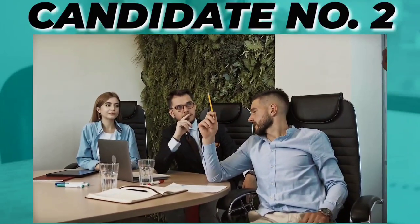By seeing all these questions, you can guess that it is an interview for a fresher or trainee technician.